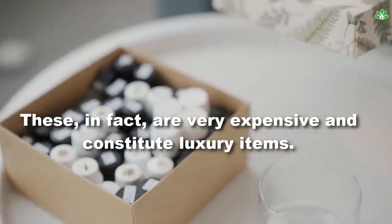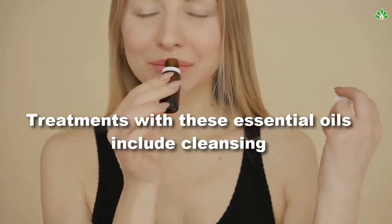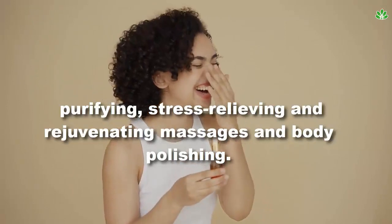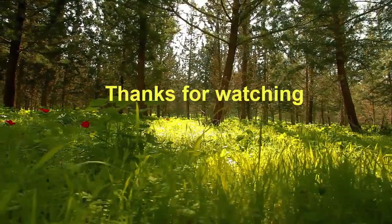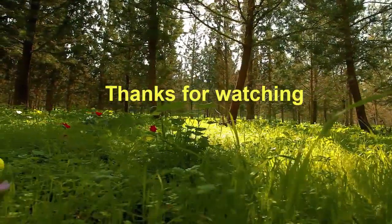Aromatic essential oils are very expensive and constitute luxury items. Treatments with these essential oils include cleansing, purifying, stress relieving, and rejuvenating massages and body polishing. If you find this video helpful, please subscribe to my channel and share it with your friends and family.